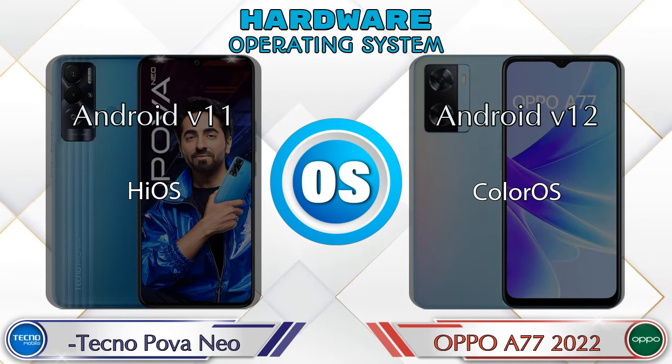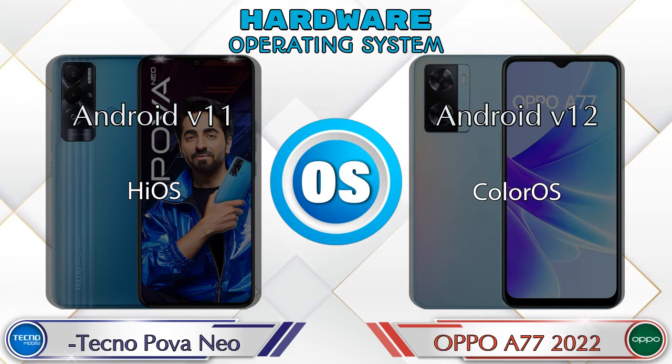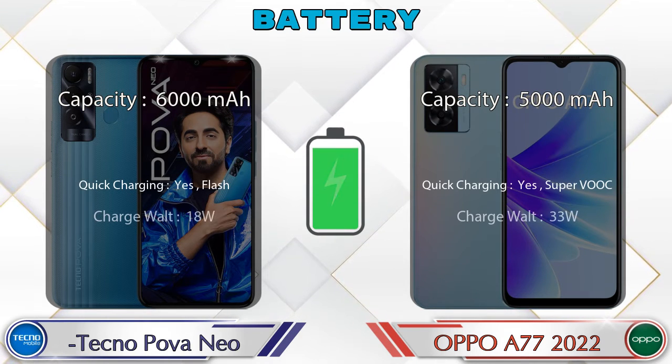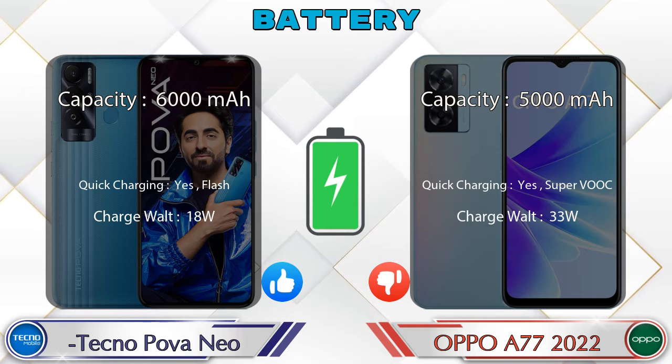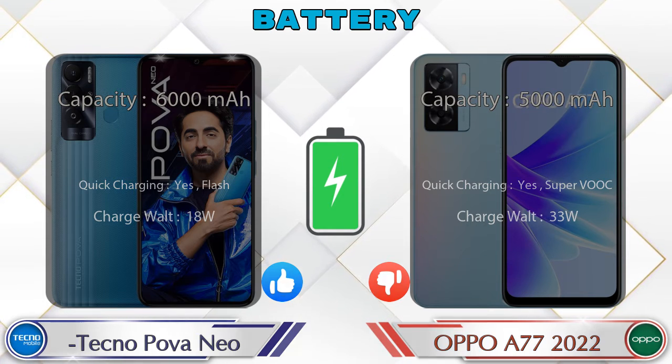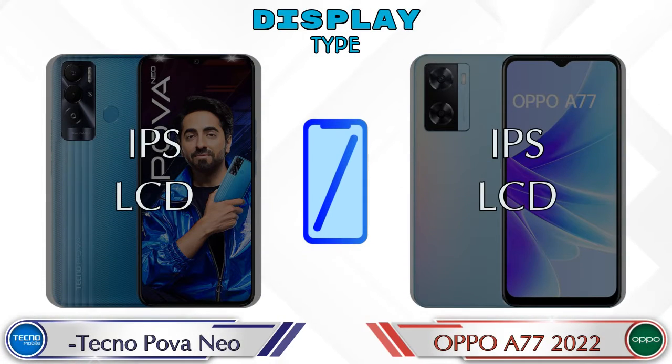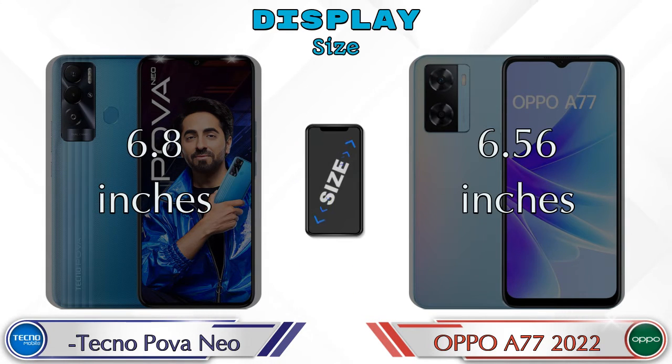If we talk about the operating system, the Power Neo runs Android v11 and the A77 2022 runs Android v12. Now let's see the information about the display. Both phones have the same IPS LCD display. Display size: Power Neo has 6.8 inches and the A77 2022 has 6.56 inches.